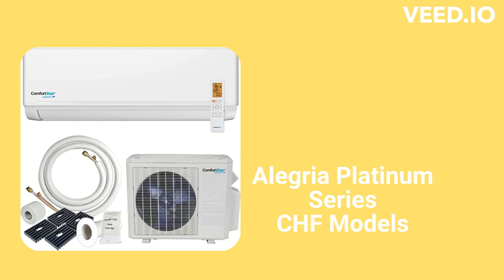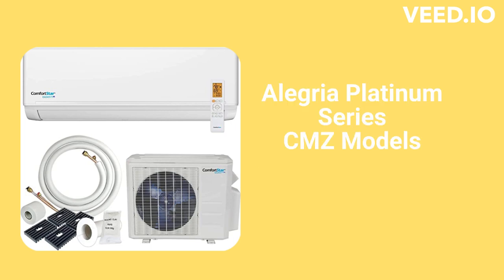The Allegria Platinum Series offers single-zone heat pump CHF models as well as CMZ models that can serve up to 5 indoor units from a single outdoor unit. Their guarantee is better than the Gold Series but still is not as good as many of the other major brands. They can provide heat even when the outside temperature is as low as negative 13 degrees.